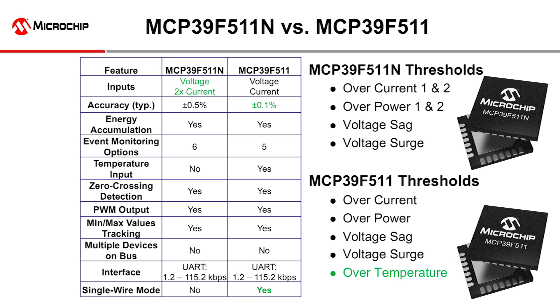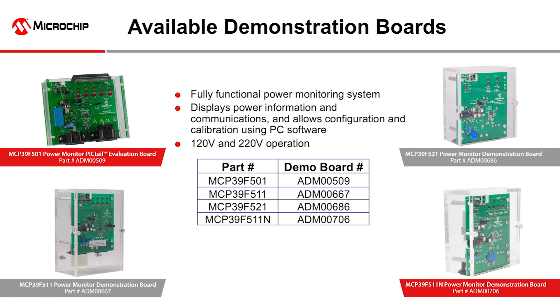The MCP39F511n is very similar to the MCP39F511, but the temperature input was repurposed to give you the ability to monitor two electrical loads for the price of one chip, which halves your component count and cost.